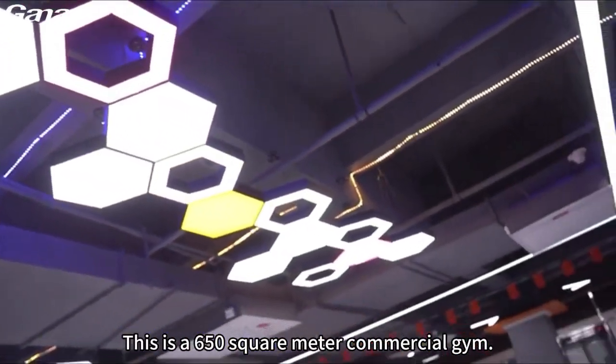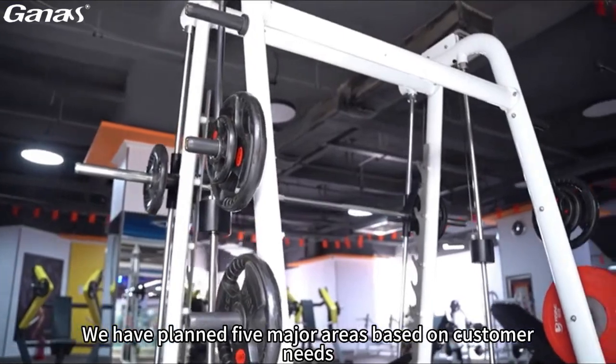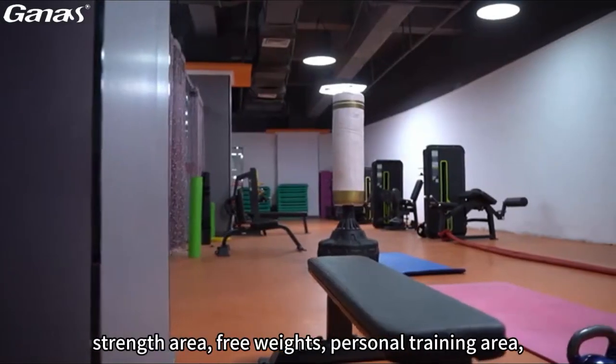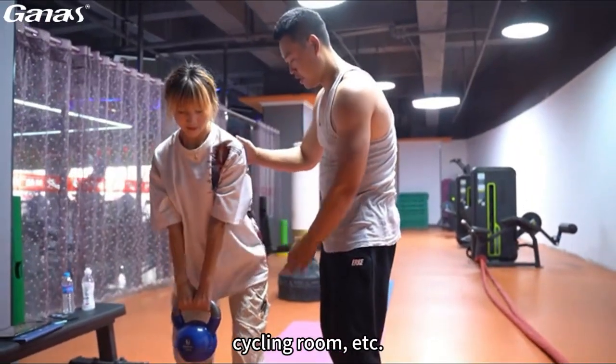This is a 650 square meter commercial gym. We have planned 5 major areas based on customer needs, including aerobic area, strength area, free weights, personal training area, cycling room, etc.